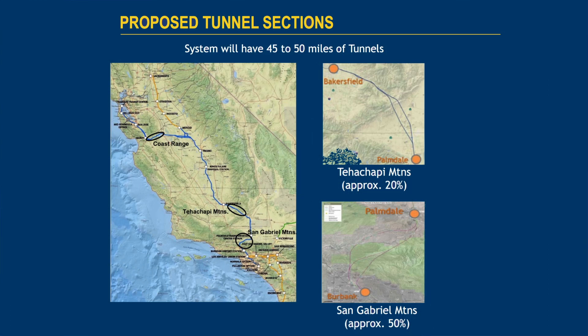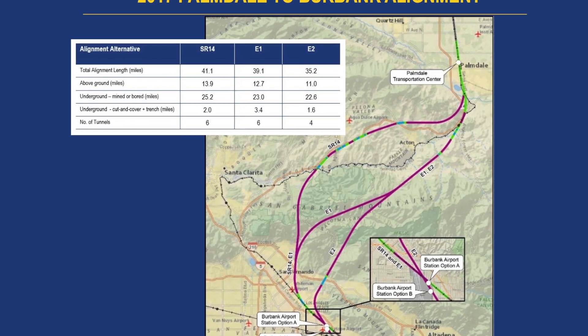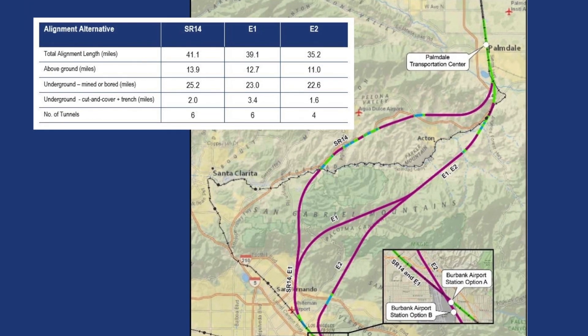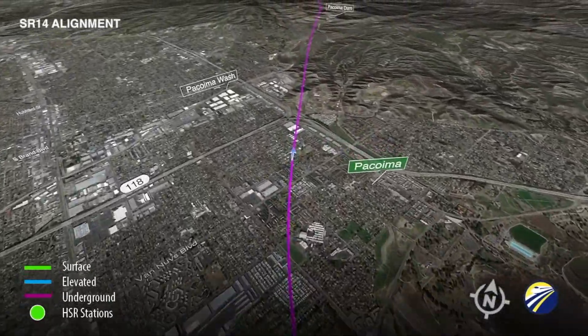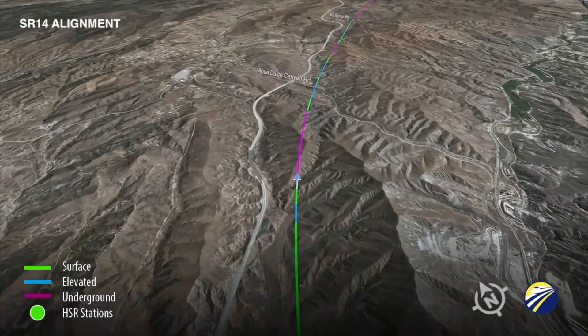Moving south to the next reach — Palmdale to Burbank — there are three alignments currently being evaluated, ranging in length from 39 to 45 miles. All three commence at the Palmdale Station. As they enter the central region, they'll either be excavated through the San Gabriel Mountains or through hilly terrain adjacent to the SR-14 alignment. All three alignments then emerge from the mountain range and enter the San Fernando Valley. The SR-14 is the most westerly alignment and consists of six tunnels, with a maximum tunnel length of 12.5 miles. The E-1 and E-2 alignments have six and four tunnels respectively, with the longest tunnel being 21 miles, located in the E-1 alignment.